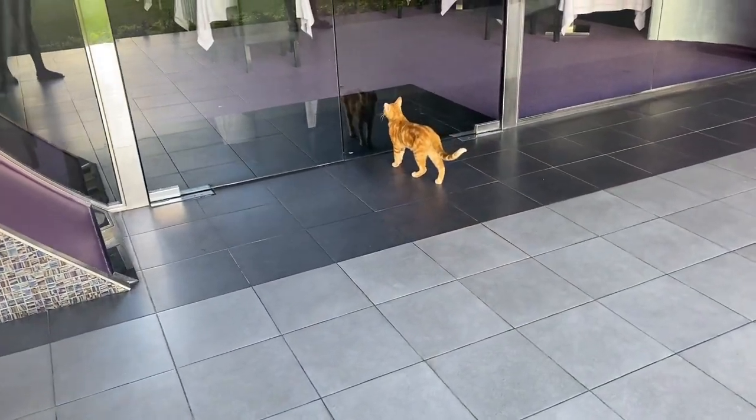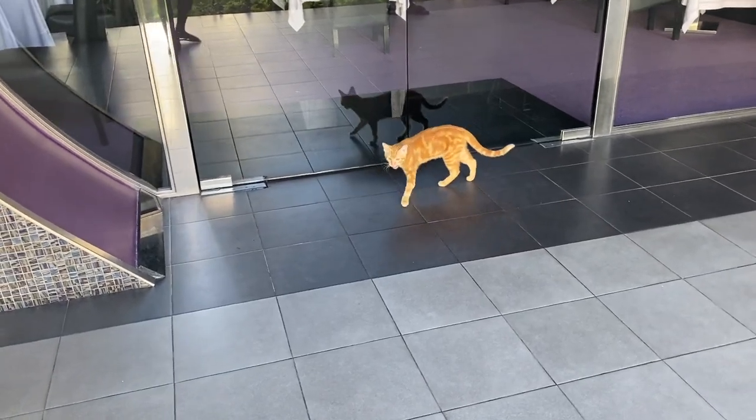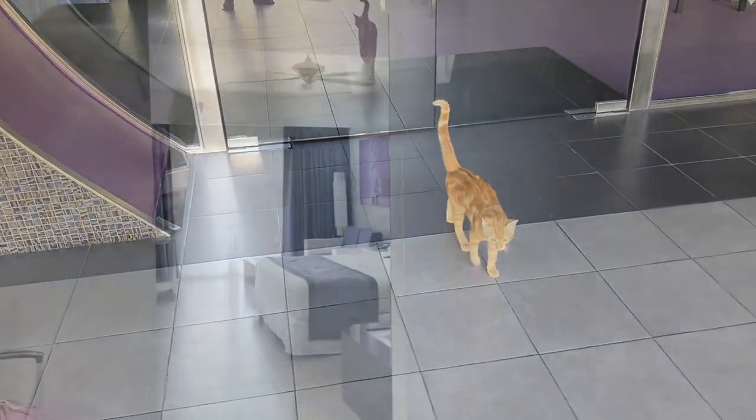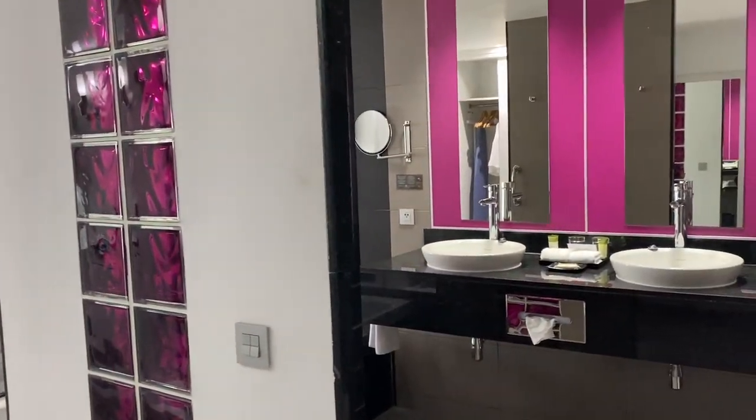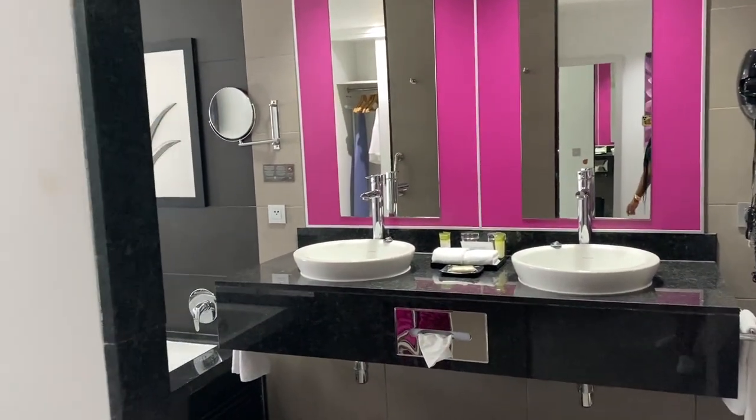To the right of that area is the main pool. We also have the resident cat — we saw this cat a few times and decided to snap some video of him. And this is the room that we stayed in: the junior suite.